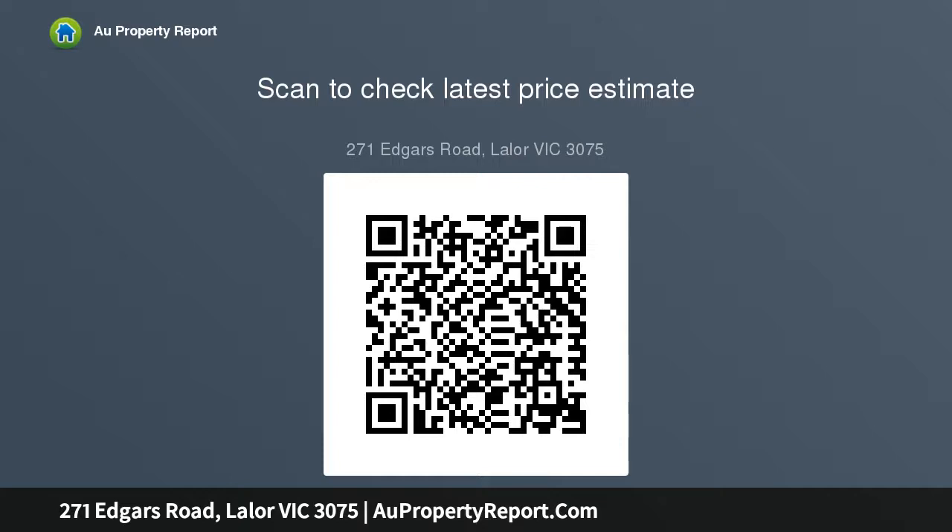A wise purchase for either the first home buyer, investor or renovator. Coronavirus Inspection Policy.